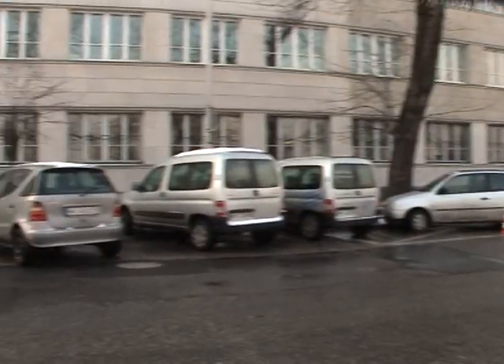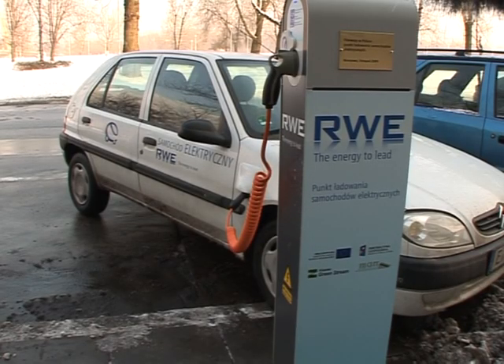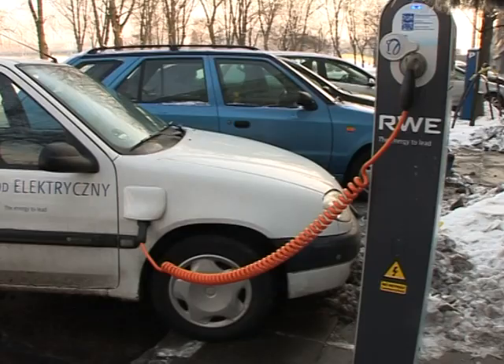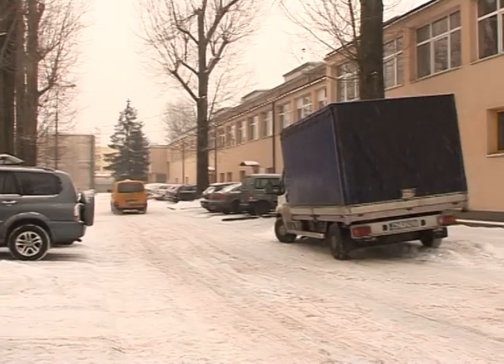You might be facing a bit of a queue though — so far only a single recharging station is planned in Warsaw. The private electric company which powers it may eventually decide to charge for the privilege. Until mid-2011, users of the Revolt will be able to recharge their battery for free at the charging station.